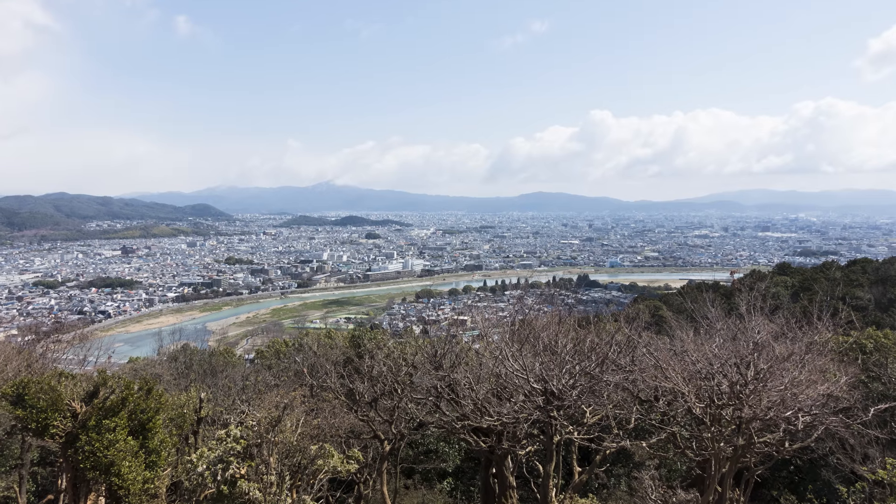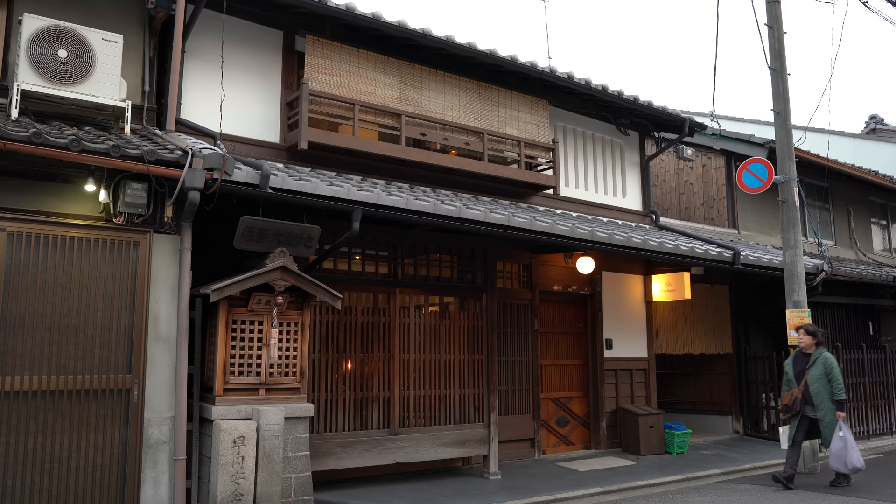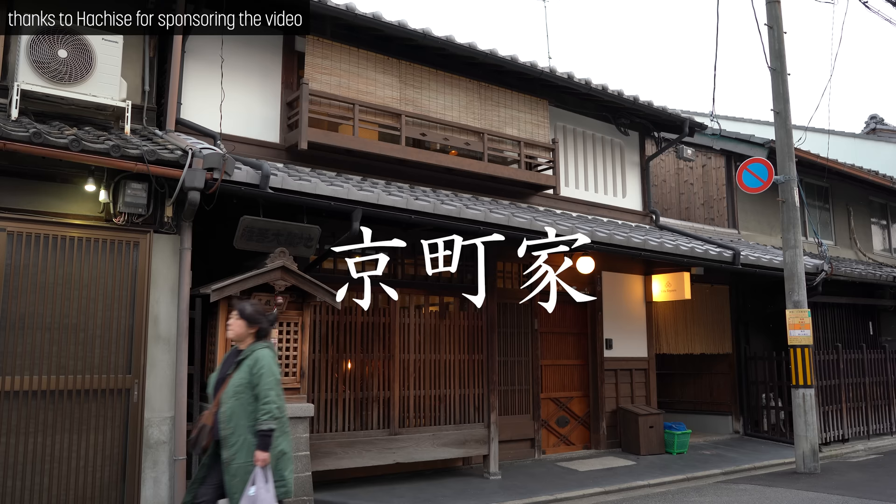Hello, world. In Japan's former capital city, Kyoto, these are the homes that, for a time, most lived in. Kyomachiyas.